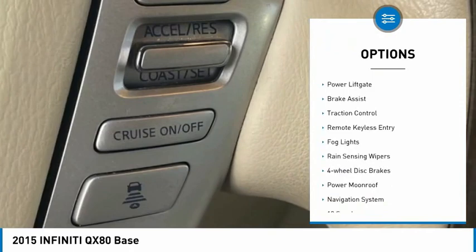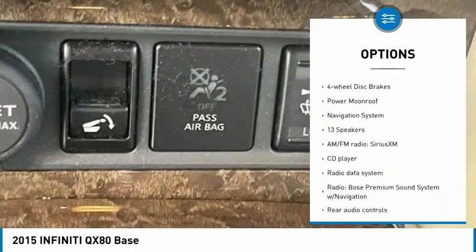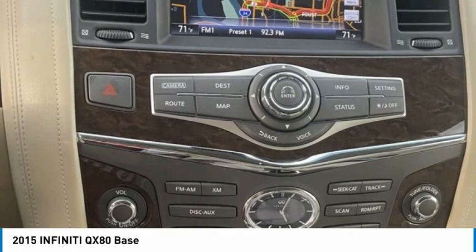Electronic stability control, alloy wheels, power liftgate, brake assist, traction control, remote keyless entry, fog lights, rain-sensing wipers, four-wheel disc brakes, and power moonroof.